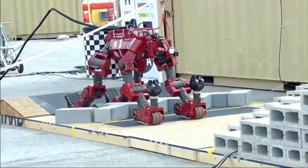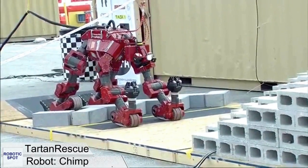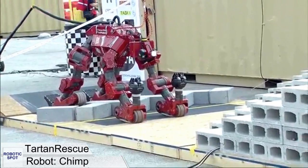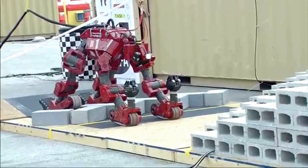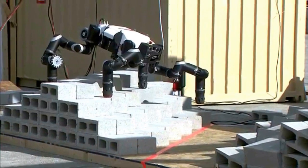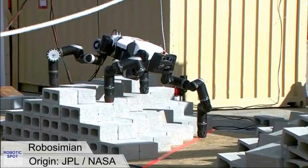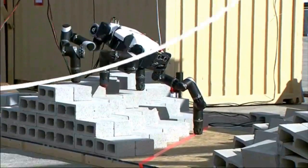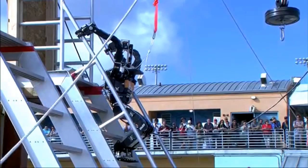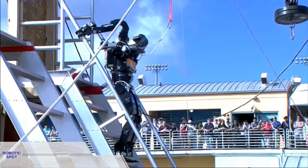A team from Carnegie Mellon University is seen crouching here to clear some obstacles using its tracks. Also Robosimian from the Jet Propulsion Laboratory, which we may see on Mars someday. And DRC Hubo from KAIST, a small-size humanoid that did very well in the ladder test.